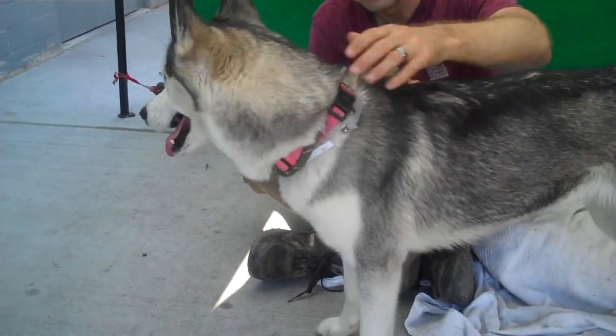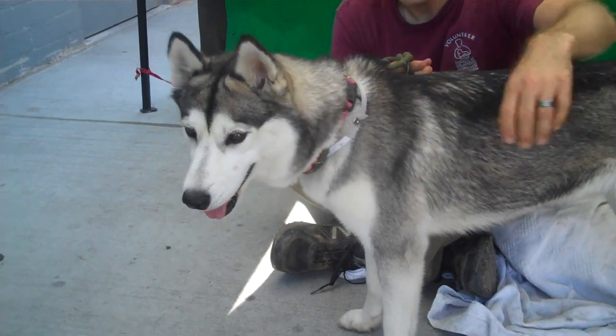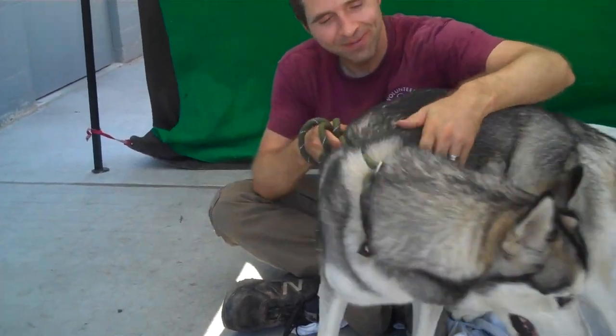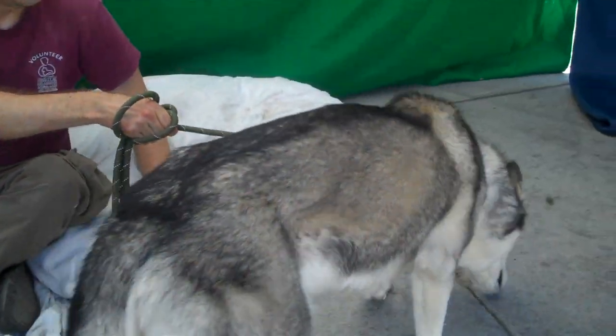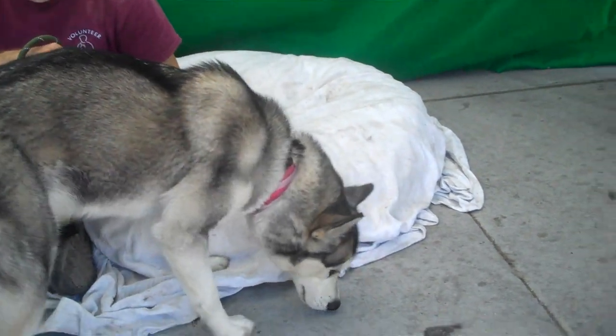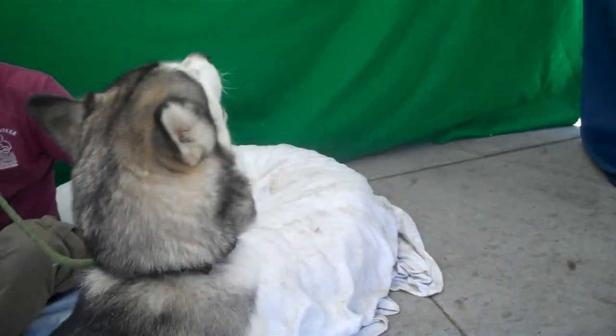Oh my goodness, you are good looking. This is Lady, and Lady's ID number at the Baldwin Park Shelter is A-5215-427. She is a little, and I mean little, one-year-old Siberian Husky. She came in as a stray on September 2nd out of Covina, and when she decides to look this way, you'll see what a beautiful, beautiful face she has.